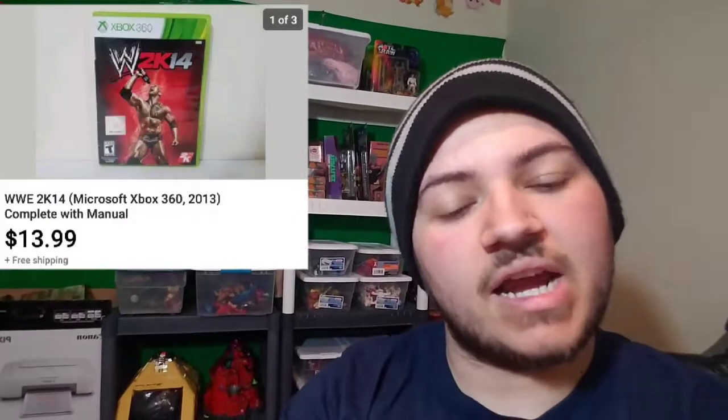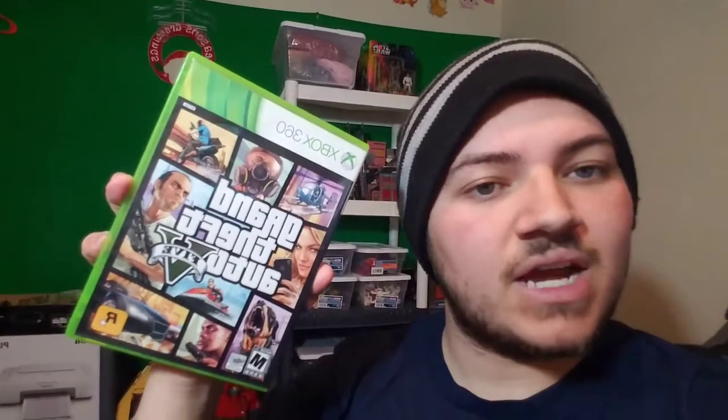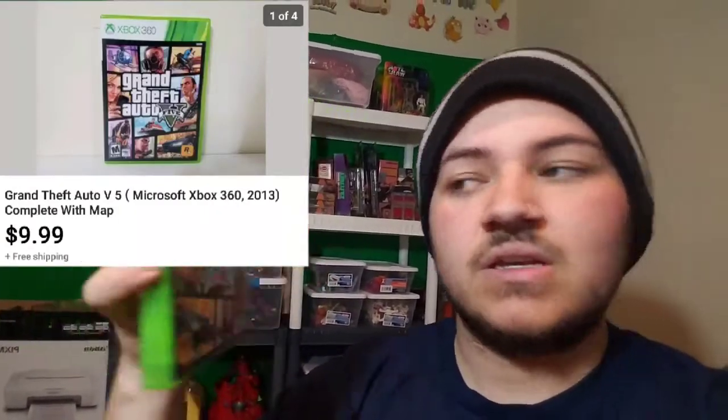Next items we sold: WWE 2K14, which sold for $13.99 — they just paid right out, no best offer needed. Then we also sold GTA 5 for $9.99, walking away with about $5.70 profit off a $2.50 cost. I thought it was going to go for around $8 but mine had a map included which added a couple extra dollars to it.